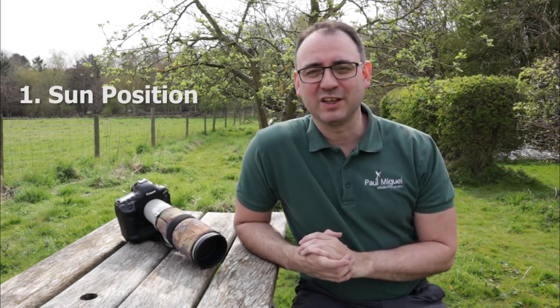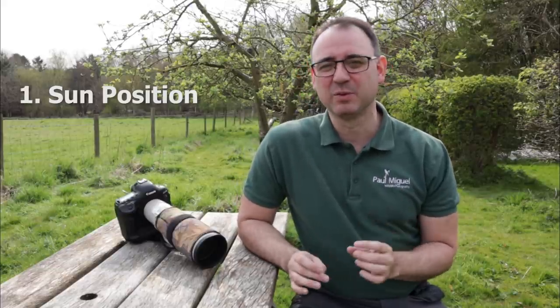Welcome to another tutorial. In today's video I'm going to be giving you more tips on how to improve your pictures of birds in flight. Number one is sun position. I think this is the most important thing when it comes to birds in flight photography, hence why I put it as number one.